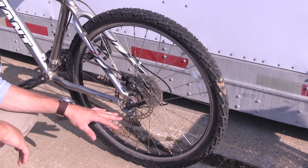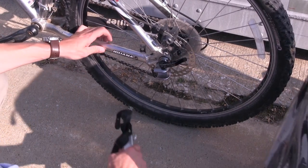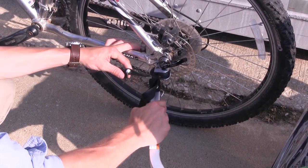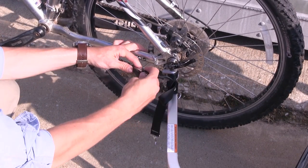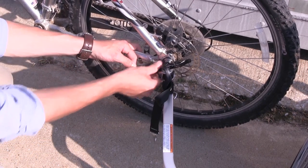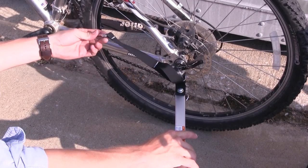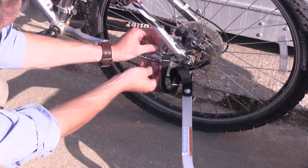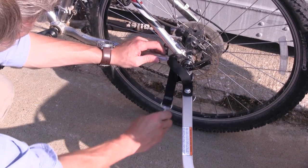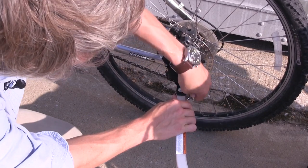The kit comes with a hitch adapter that simply attaches to your bike using the rear skewer. Then we can take the ball and socket, put it in place, put our pin through, close it up, then take our safety loop, bring it around our bike, and attach it through the loop on this side.